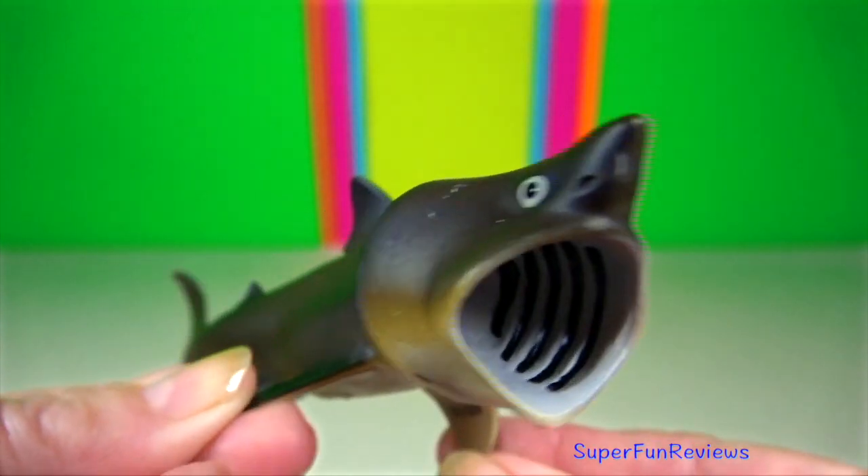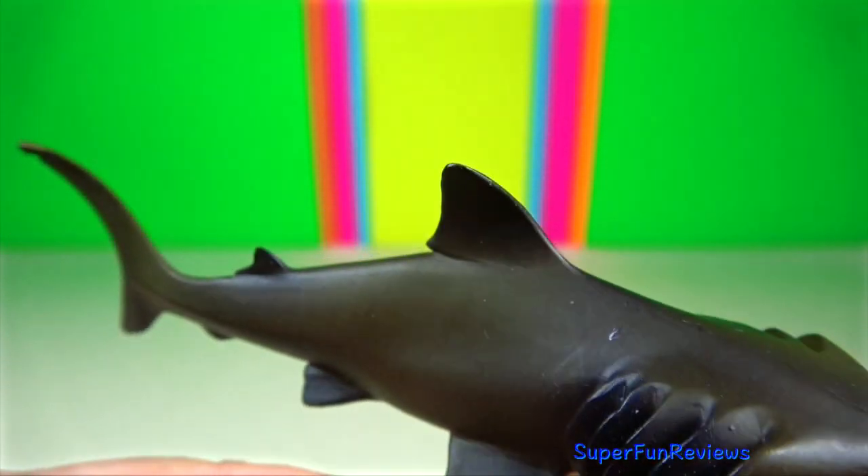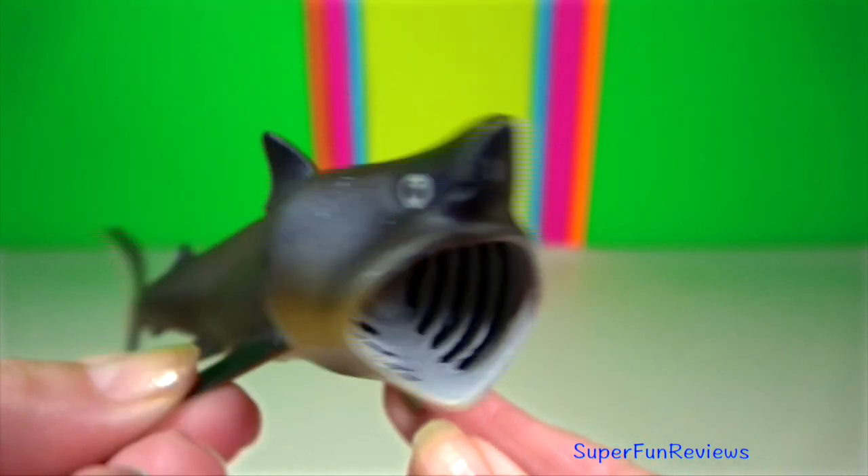Basking shark. They are the second largest shark in the world, with an average adult size of between 7 and 8 metres.